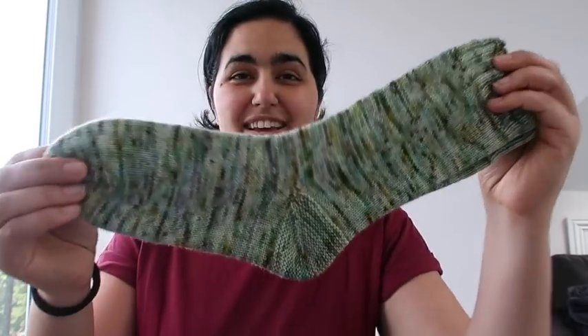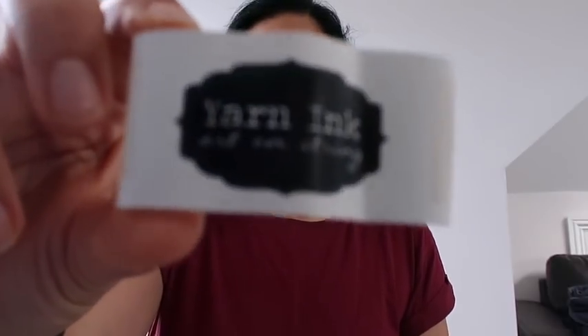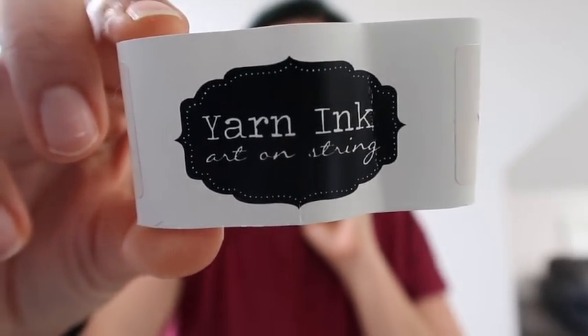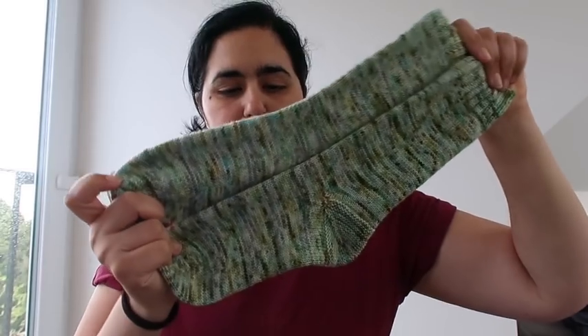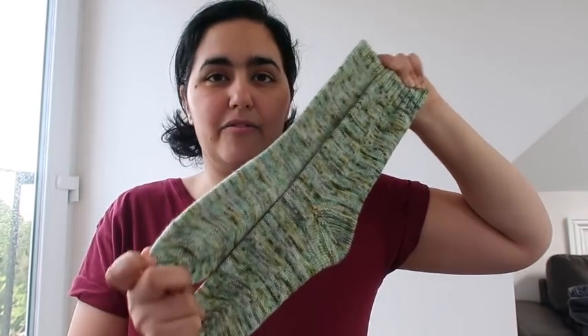The next pair of socks is by Yarn Ink in the 'We're All Mad Here' colorway — a February 2017 yarn of the month club, on the tough sock base which is an 80/20 superwash Merino nylon blend. This was a gift skein. I've knit them up at my generic gift sock size for women, so these will probably go to one of my friends.